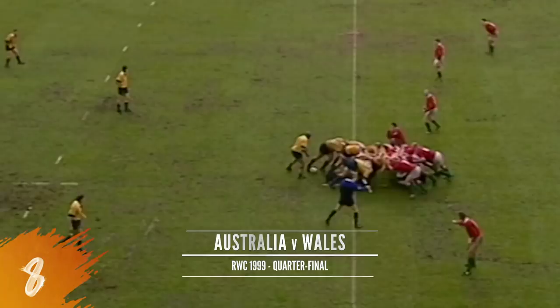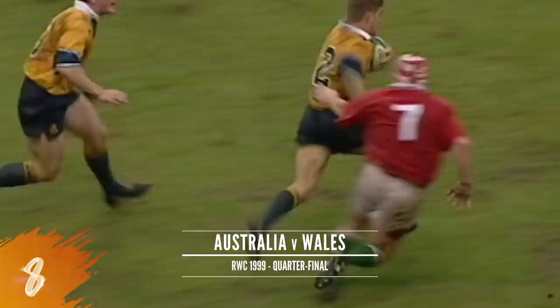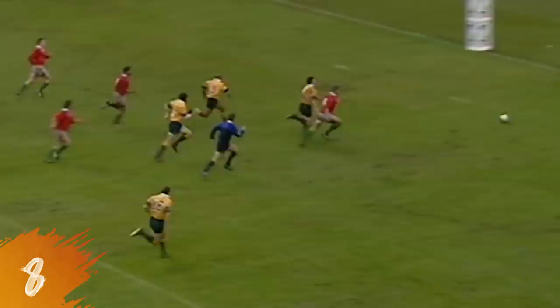Horan — can he get away? Yes he can. Sinkinson can't get in, Bateman tries, the ball goes forward. The referee saying it wasn't a knock on.